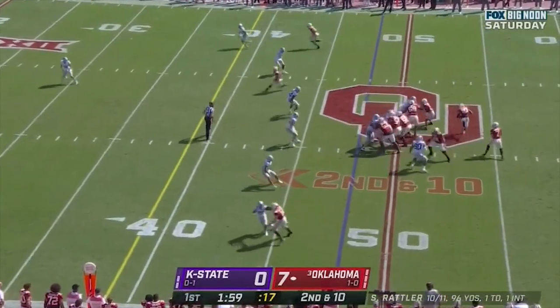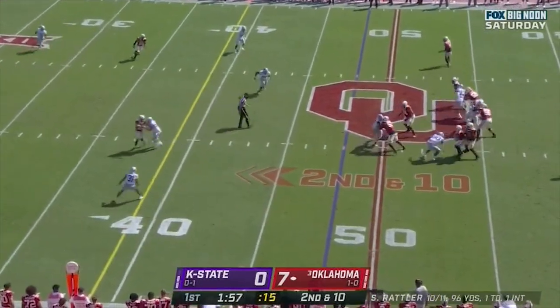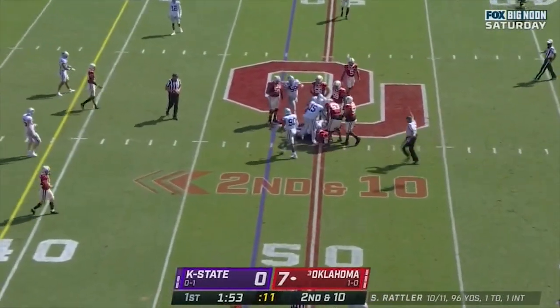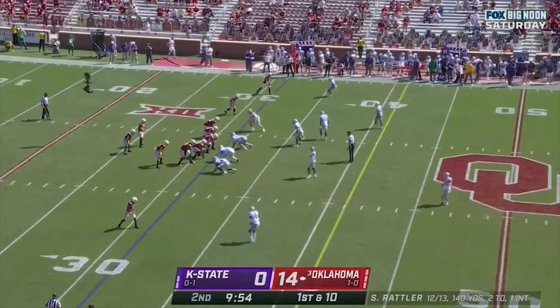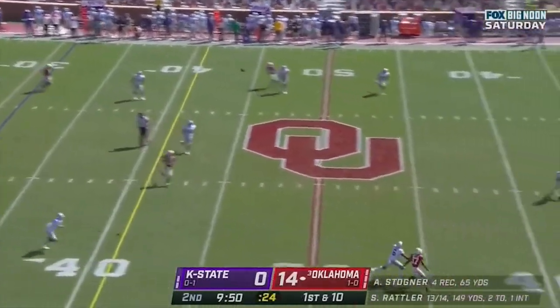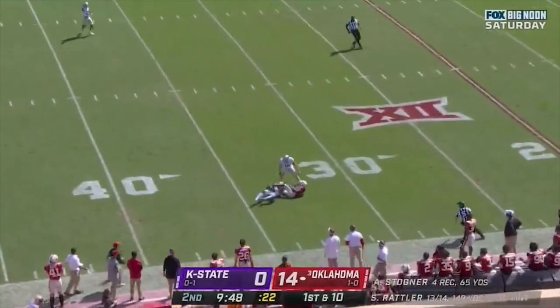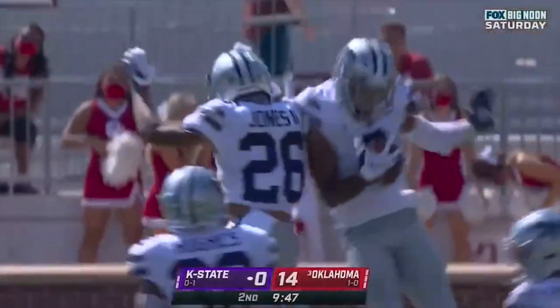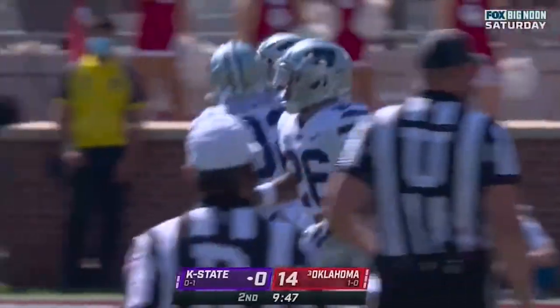Second down and ten at the 48-yard line. Rattler steps up in the pocket trying to buy time, but Kansas State is ready for them this time as they bottle him up. Safety's deeper and the middle of the field will be open. Rattler up the sideline — oh, what a play — and intercepted! Justin Gardner just pulls it down.